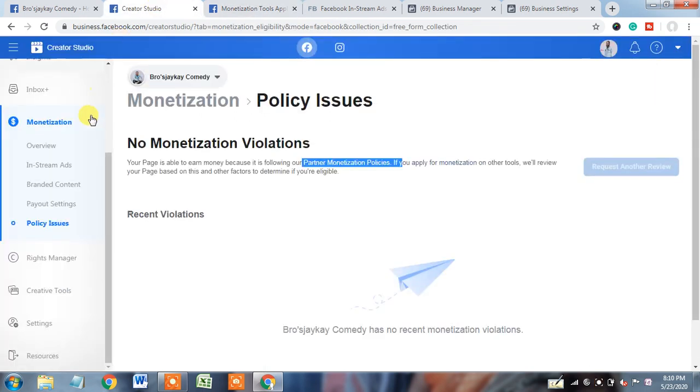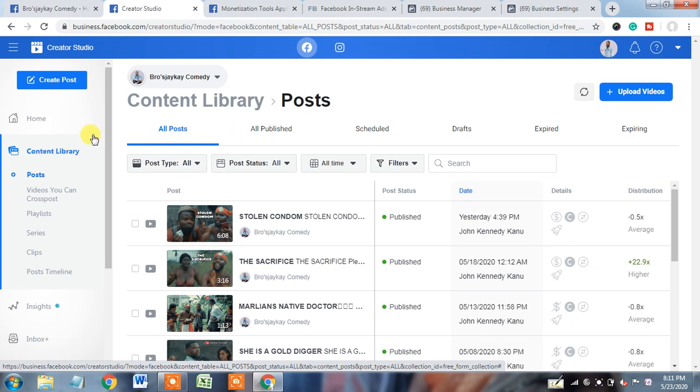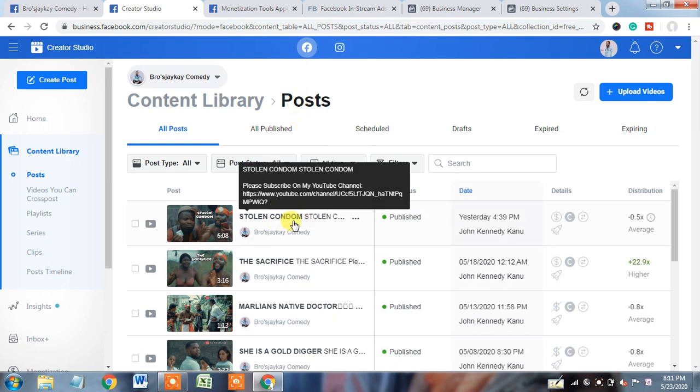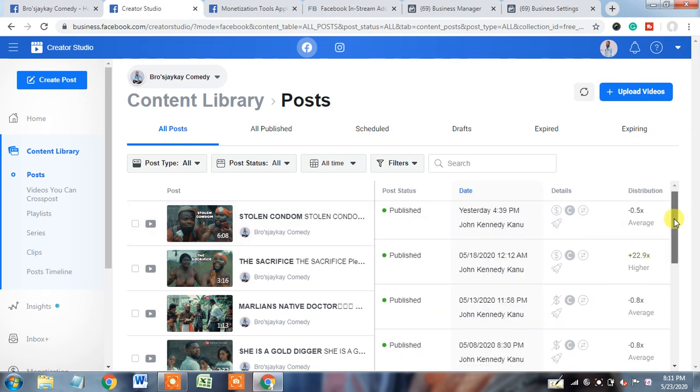For that, we will go to Creator Studio and check the content. I click on content library and will try to find out any mistake made as per the partner monetization policy. On the first video, I saw that this page used the word 'condom,' which is a mature word. As per Facebook's partner monetization policy, you cannot use any mature word. If you use it, Facebook will penalize you and, for security purposes, may not tell you what mistake you made. So instead of that word, use something else that doesn't violate the platform.